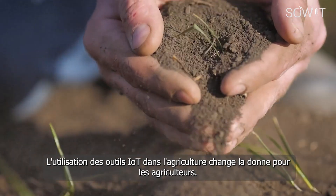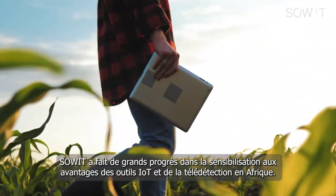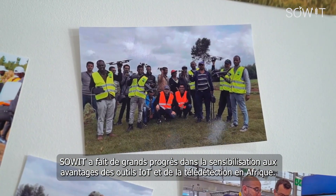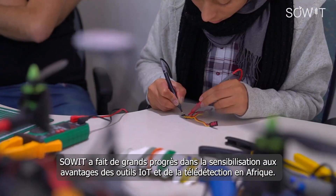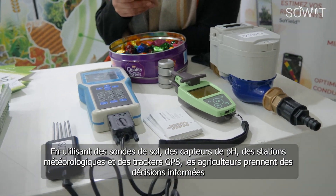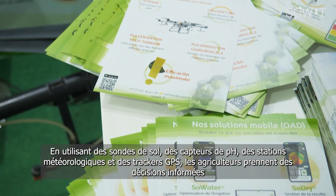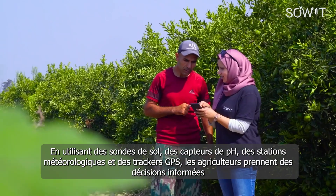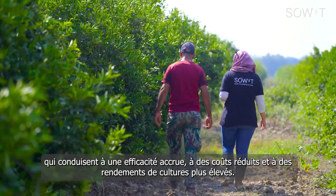The use of IoT tools in agriculture is a game-changer for farmers. Great strides have been made in spreading awareness about the benefits of IoT tools and remote sensors in Africa. By utilizing soil probes, pH sensors, weather stations, and GPS trackers, farmers are making informed decisions that lead to increased efficiency, reduced costs, and higher crop yields.